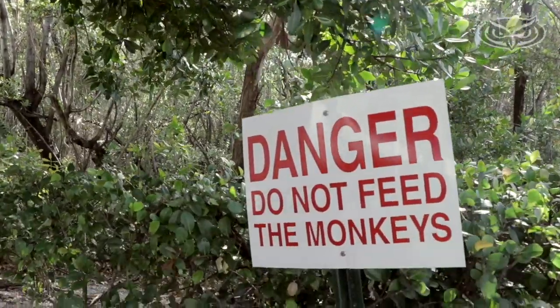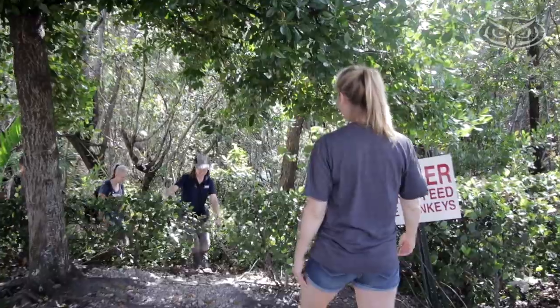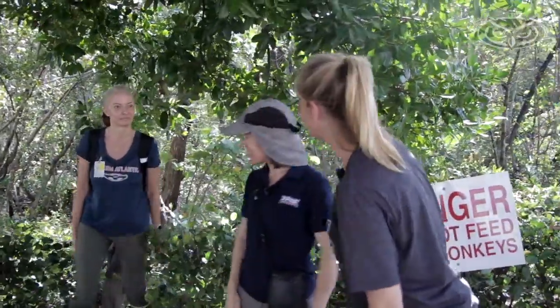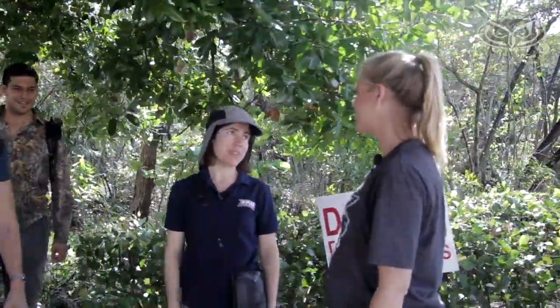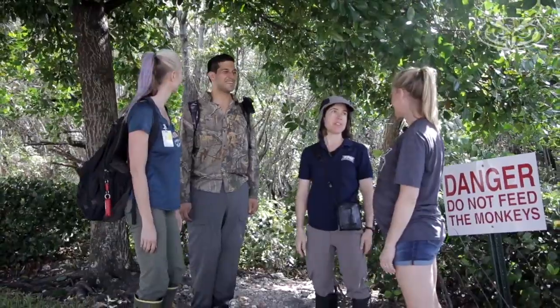Today, our cameras received special permission inside this protected habitat. The research team was greeted at the site, and if they were quick, they might be able to spot monkeys — they had already seen some that morning.